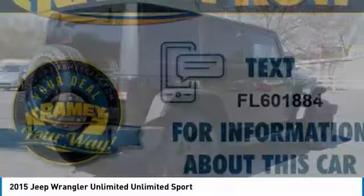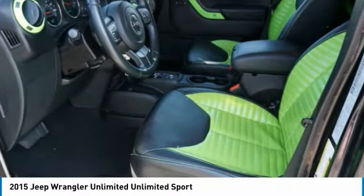Stylish, rugged, and comfortable — all traits of the Wrangler that let you decide where you want to go and how you want to get there.